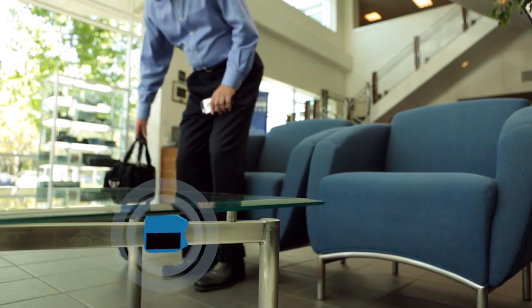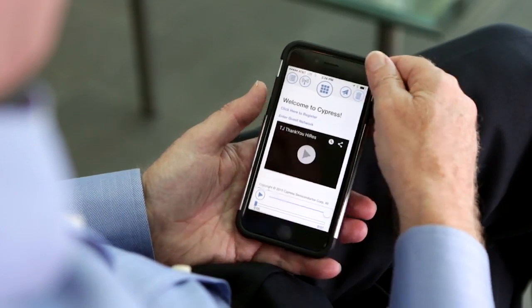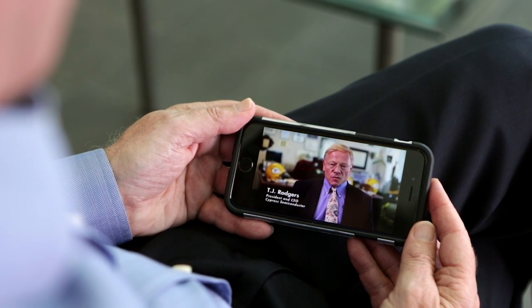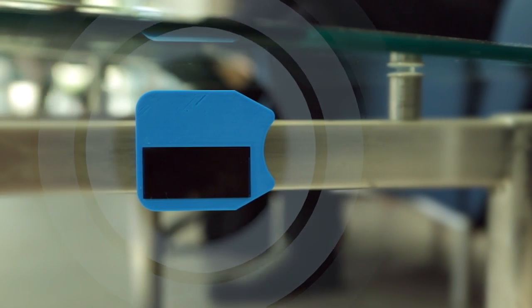BLE beacons and wireless sensor nodes use Bluetooth Smart as an energy-efficient way to transmit data to a smart receiver. Cypress unleashes these devices by coupling Bluetooth Low Energy with its Energy Harvesting Power Management IC to enable a true battery-free device.